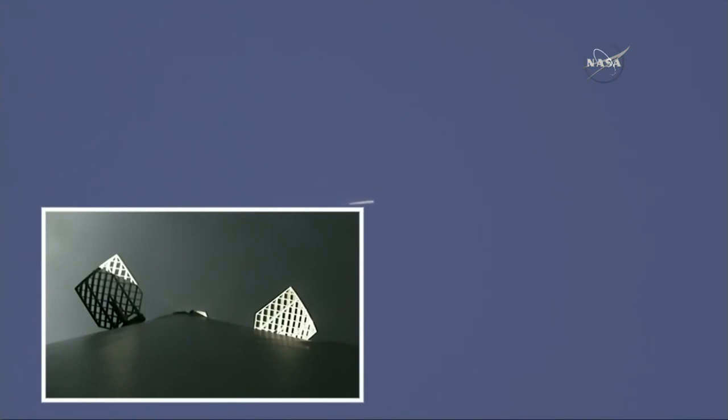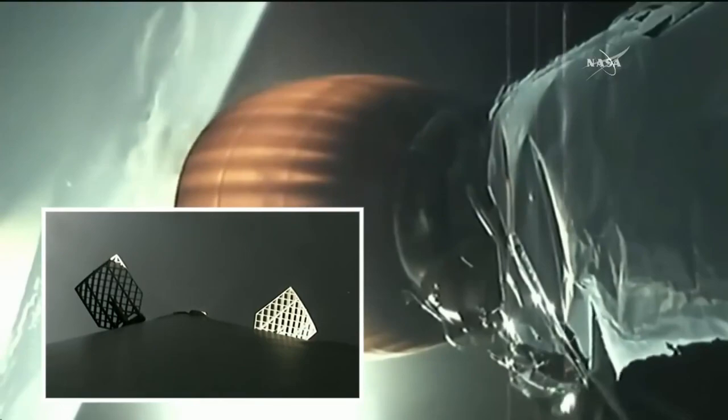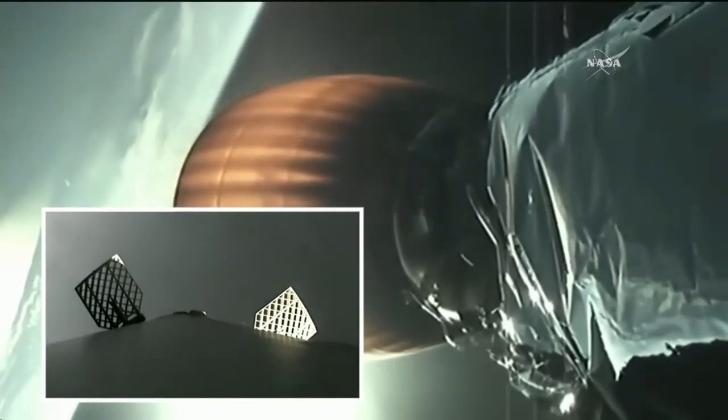And there on the screen you see the first stage of the Falcon 9 rocket coming back to the drone ship in the Atlantic Ocean. The second stage continues to burn. The second stage Merlin engine has about 2 minutes 35 seconds left in this burn.